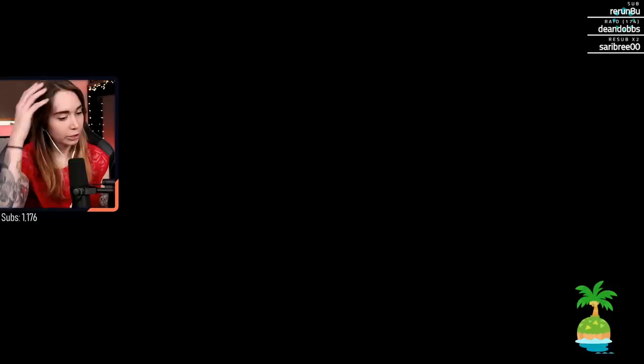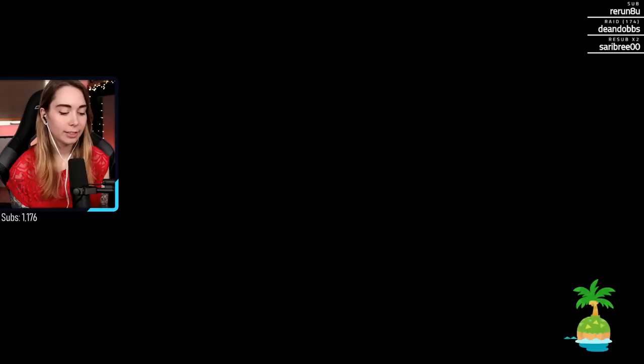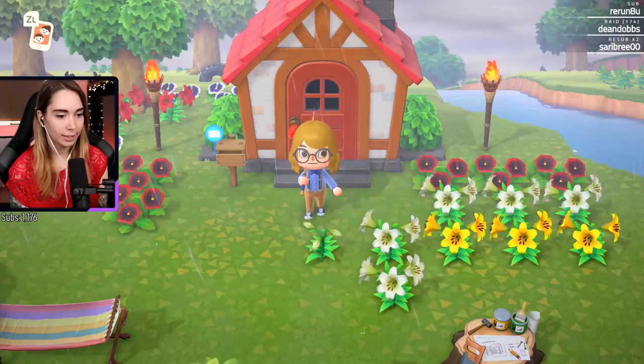Okay, let's do it. Do you think today will be the day we finally catch the sturgeon? Probably not. What time of year is the sturgeon catchable?